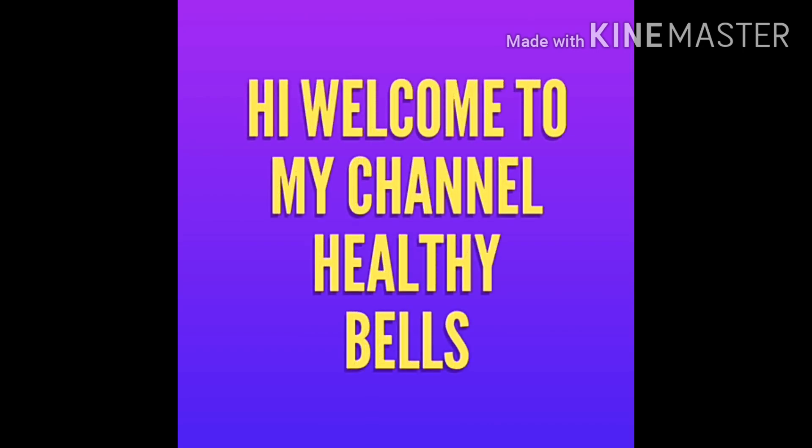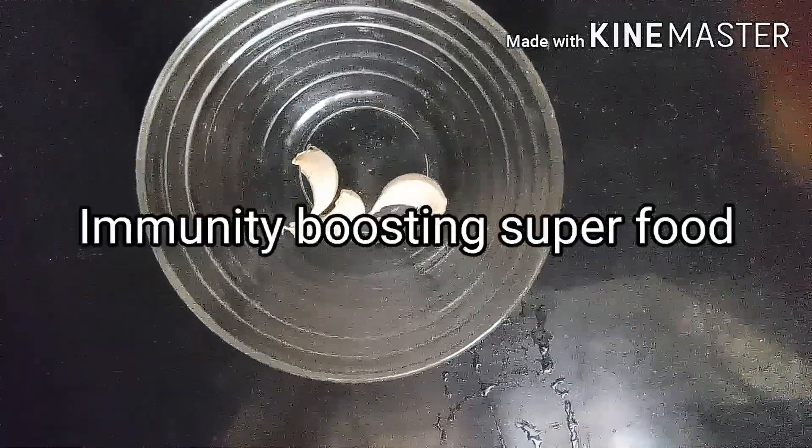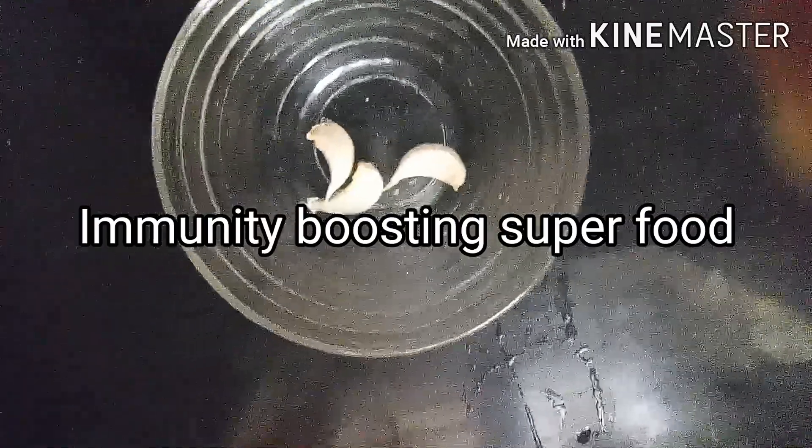Hi, welcome to my channel Healthy Bells. In this video I am going to tell you about an immunity boosting superfood.